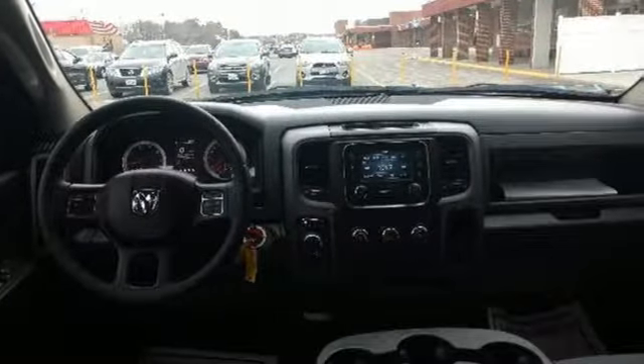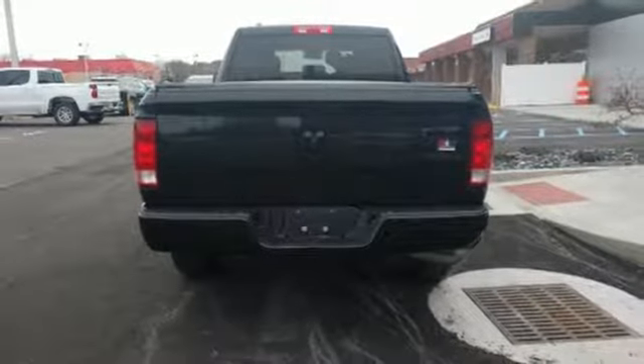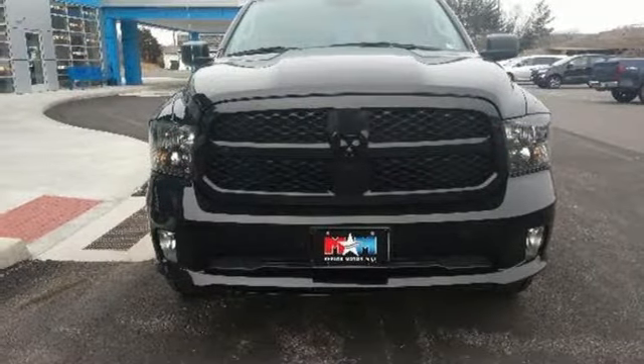V6 engine, electronic shift on the fly, automatic transmission, active grille shutters, streaming audio, wireless phone connectivity.